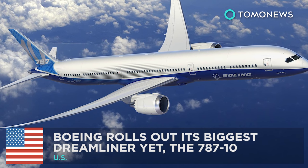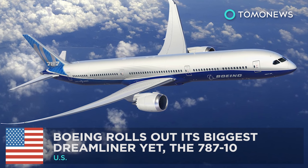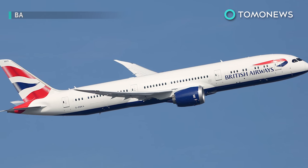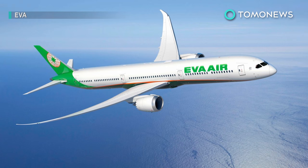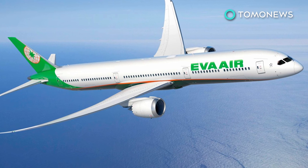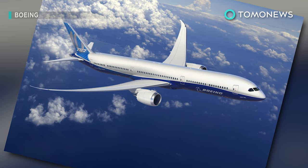Boeing rolls out its biggest Dreamliner yet, the 787-10. If you fly United Airlines, Singapore Airlines, British Airways, A&A, EVA Air, and a handful of others, you could soon be taking a ride on this beauty. Behold the 787-10 Dreamliner from Boeing.